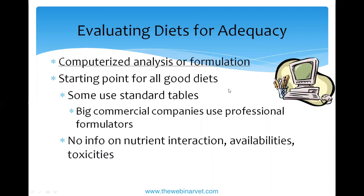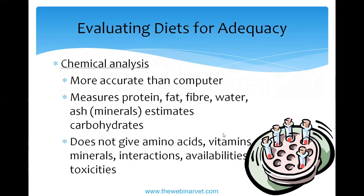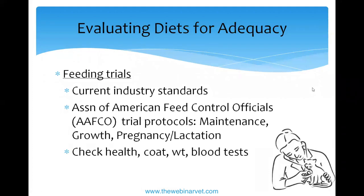There are also nutrient interactions — certain minerals combined with certain fatty acids can decrease absorption. Chemical analysis at least gives you a basic idea of the larger nutrients in the diet, though it doesn't reveal interactions, vitamin levels, or smaller-amount nutrients. The basic AAFCO feeding trial protocols cover maintenance (adult animals), growth, and pregnancy and lactation. The shortest trials run six months. They check overall health, veterinary assessments, body weight, and blood tests. Still not ideal — lifelong studies would be ideal — but it's better than nothing.